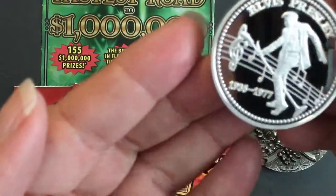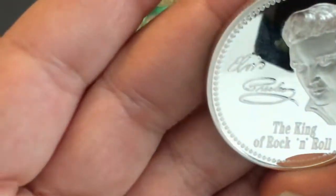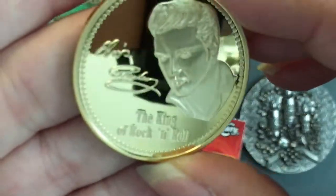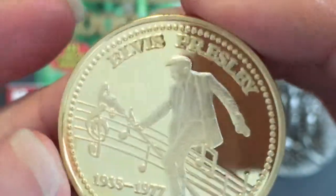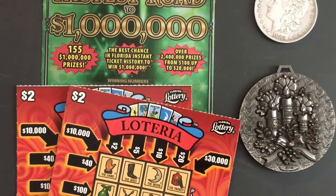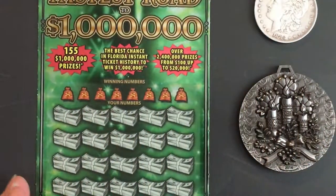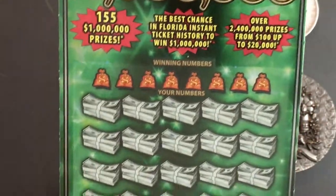I also have a couple of new Elvis coins — this one's in silver, and there's the other side. I also have it in gold. Hope there's not too much glare so you can see it pretty nice. We're scratching two of the $2 Loteria tickets and one of the Fastest Road to a Million $30 tickets — these are all Florida Lottery.